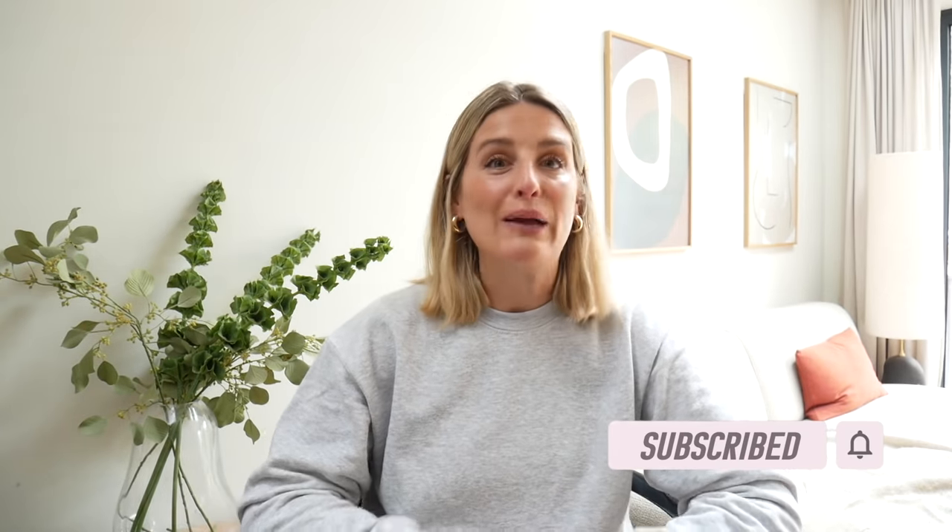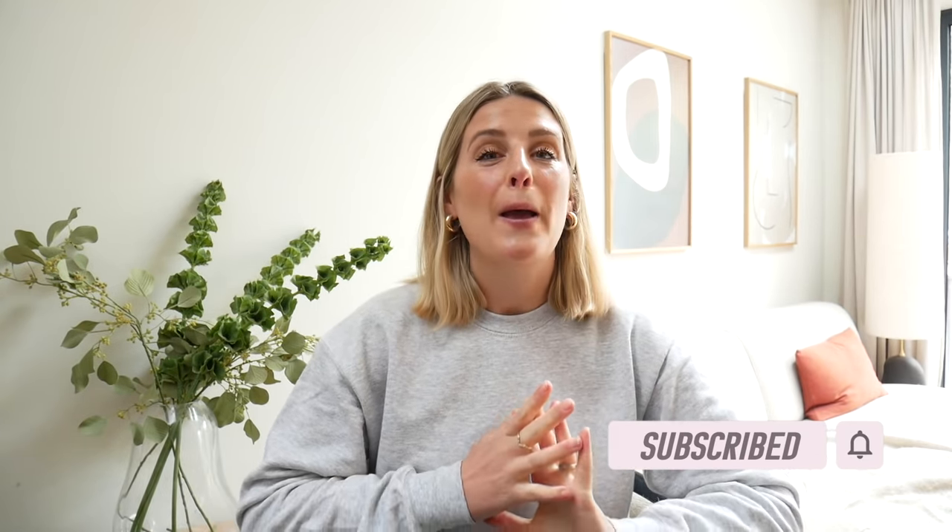Hey everyone! Welcome back to my channel and to another one of my garden office vlogs. Today's episode has been filmed over the course of the last eight weeks where they have been making so much progress and putting the finishing touches on the garden room. Everything from building the frame to insulation, cladding, doing the electrics, laying the floor, painting, decorating - everything. Big changes were made in the last two months and I can't wait to show you.